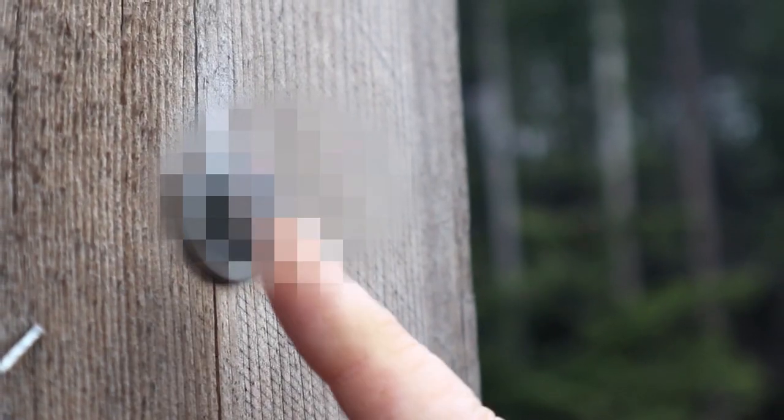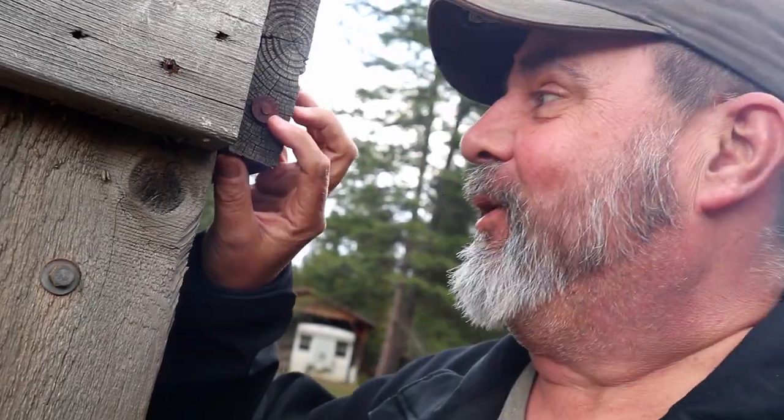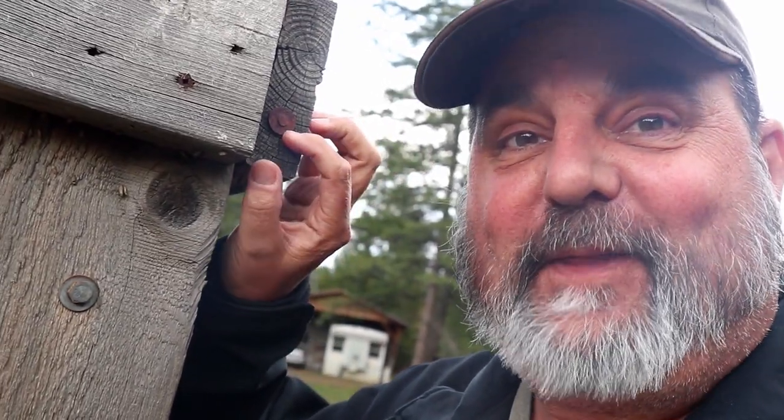We're right outside Cherryville and we're looking for a multi-cache. If we've got it right, the first coordinates start here at this sign — it's amazing. Check this out. The coordinates are listed on a north and a west post. The west ones weren't as tricky because we figured out what to look for, and they're on a tag on this nail.